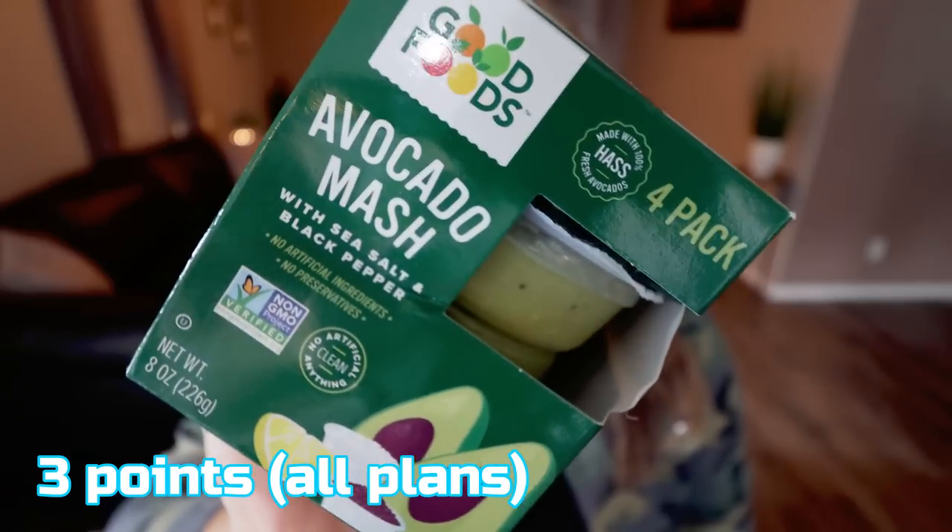Next up, I have a Good Food avocado mash four-pack — individual cups of avocado mash or guacamole. One thing I don't love about these types of products is generally there's more than one serving per cup, which can be frustrating. This particular one is one serving per container at 90 calories per cup. I love that it's a single portion and the flavor is so good. This is my favorite on-the-go guacamole — I buy these from Imperfect Foods, which I'll link below with $20 off your first order, no minimum purchase.